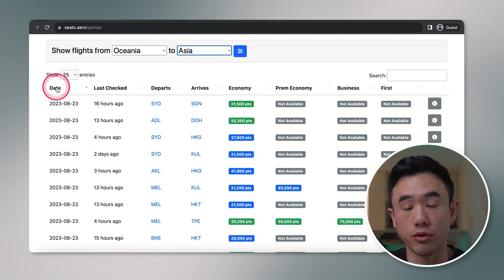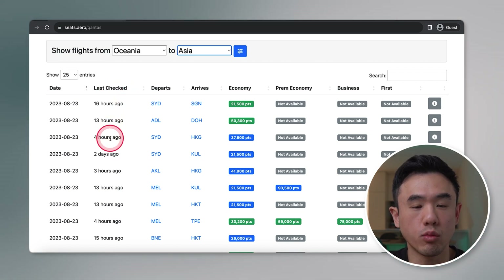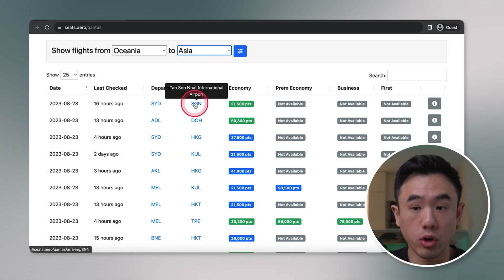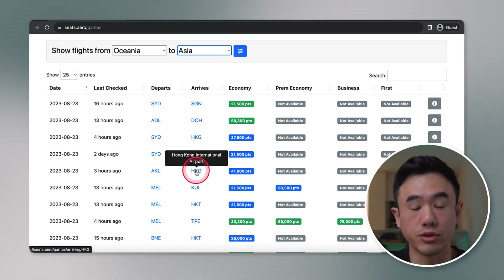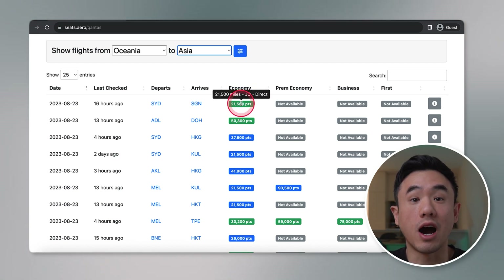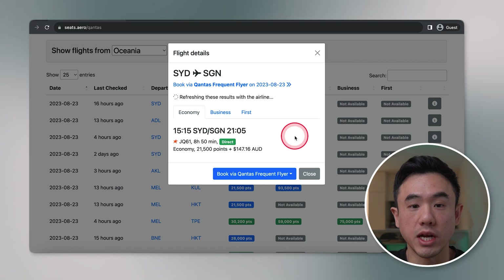Now, how to interpret the results you see here on the screen. The date is essentially the date of the flight — pretty self-explanatory. Last checked is when the reward seat data was last checked for availability, and this is quite important because you ideally want to focus on those checked recently. If it's been checked one to two days ago, those reward seats might no longer be available. You also need to be comfortable with airport codes for your departure and arrival cities, as all references are based on airport codes. The last four columns show the different seat classes and which are available for reward seat bookings. Reward seats highlighted in green are direct flights, whereas blue ones have connections. If you click on the information icon on the far right-hand side, a window will pop up with more information about that reward flight.